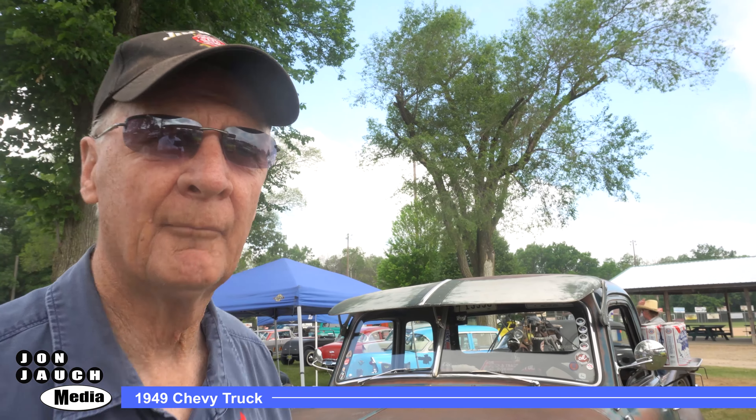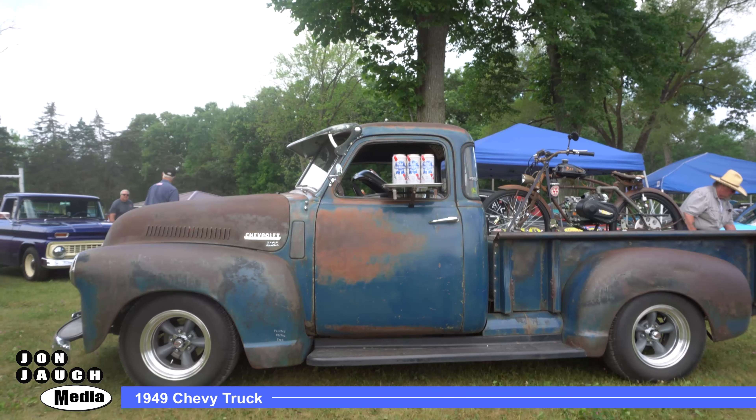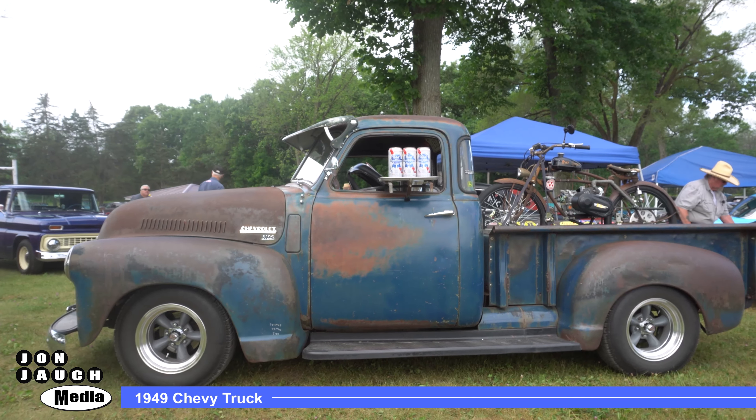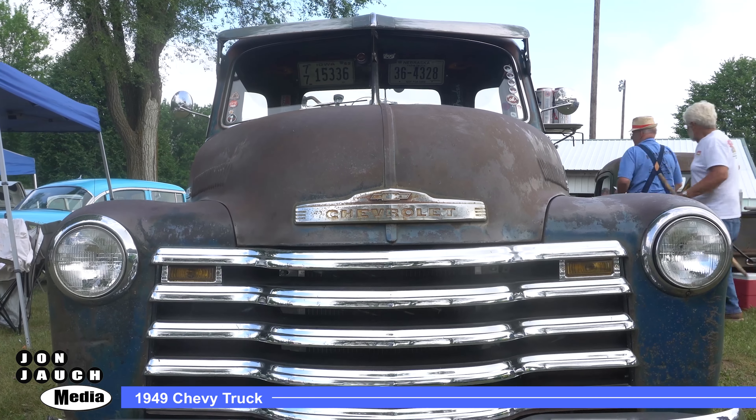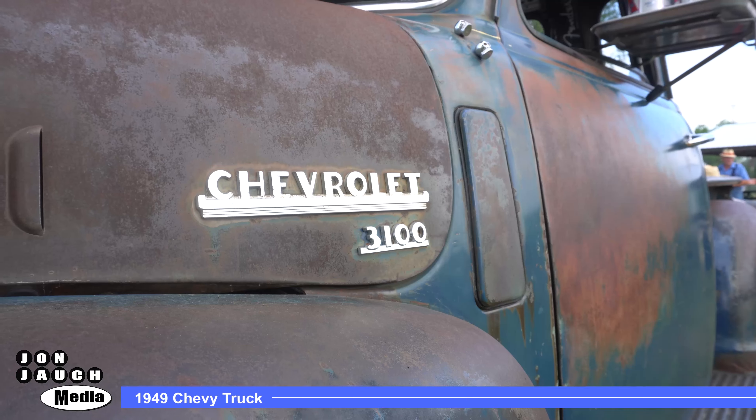Hey everybody, my name is Dick. This is my '49 Chevy pickup truck. It has a 400 horsepower small block in it, 350 automatic.